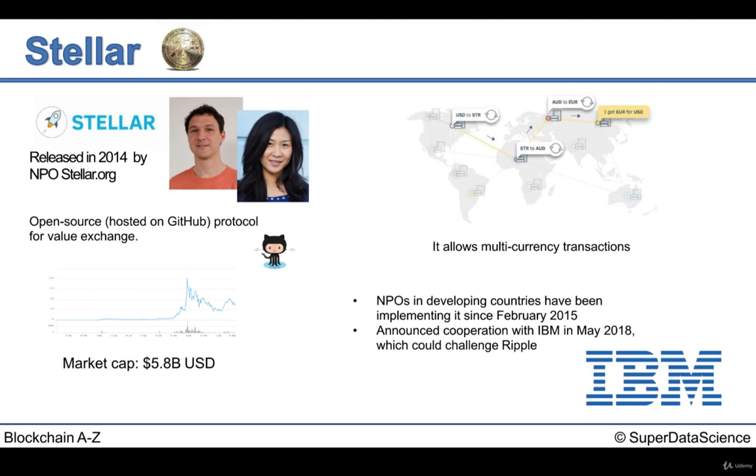Hi everyone and welcome back. For those of you who are not familiar with the Stellar cryptocurrency, we're going to be taking a look at how Stellar got started, some information related to how it works, and the benefits of Stellar and the organization behind it. So let's take a look at the Stellar cryptocurrency.